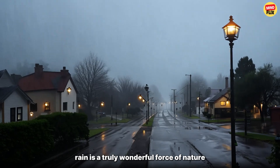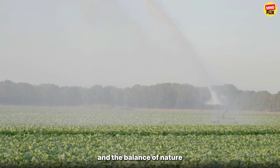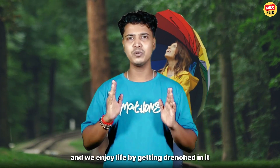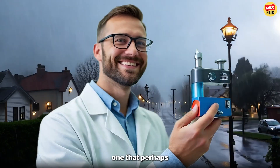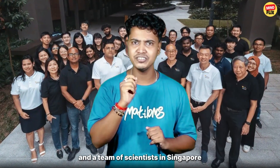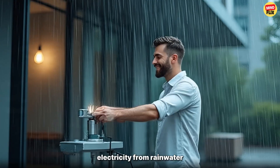Rain is a truly wonderful force of nature that greatly helps in maintaining our agriculture and the balance of nature. Moreover, just watching the rain brings joy to our hearts and we enjoy life by getting drenched in it. But there is a hidden power in that rain, one that perhaps human civilization was not aware of before. And a team of scientists in Singapore has managed to extract the world's most sought-after power — electricity from rainwater.